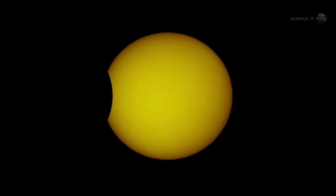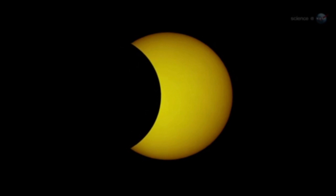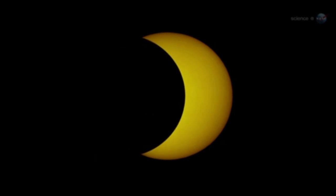An annular eclipse occurs when the Moon passes directly in front of the Sun, but the lunar disk is not quite wide enough to cover the entire star. At maximum, the Moon forms a black hole in the center of the Sun.